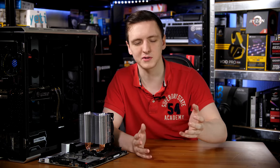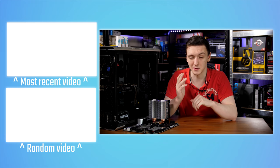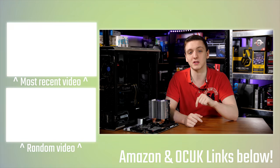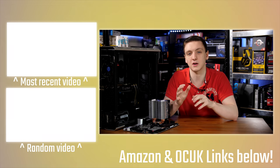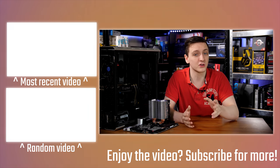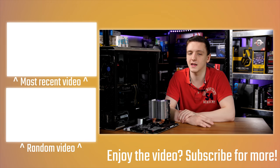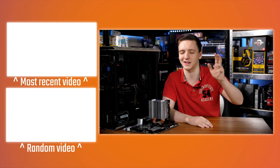If you'd like to see a video on the 2800X, let me know in the comments below. If you have any questions or want to see more tests like this, drop them in the comments and I'll get back to you. If you want to support the channel and keep me making these videos on a Monday, Wednesday, Friday and sometimes Saturday basis, check out the Patreon link in the description or the Amazon and Overclockers UK affiliate links. If you're new, feel free to subscribe and check out some other videos — thanks for watching and we'll see you in the next one.